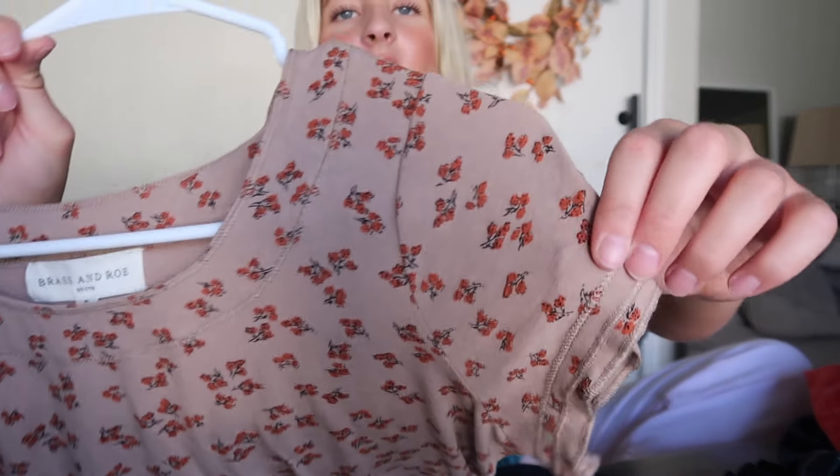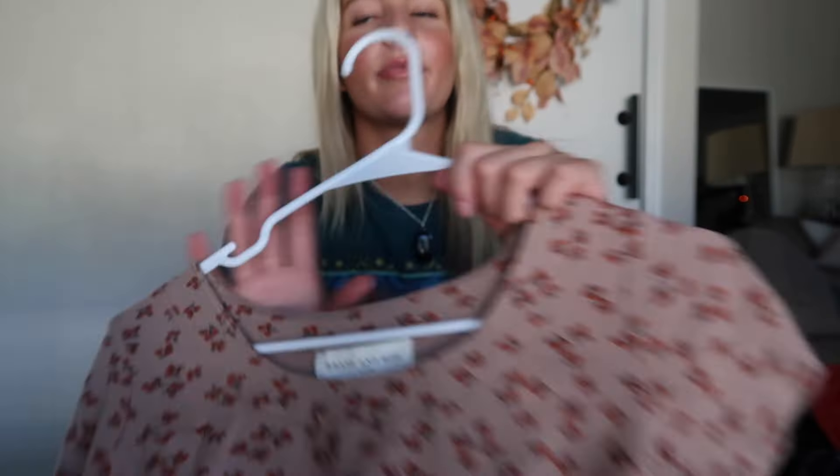I got this really recently, like a few days ago, from Brass and Row. We got it at Call to Surf, but the brand is Brass and Row. I thought it was really cute — it kind of reminded me of Free People because of the detailing and the neckline. These clothes are all still on hangers because I realized I needed to film and I didn't want to take them off the hanger and have to put them back on.